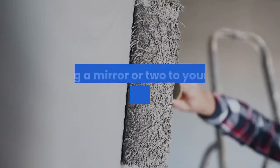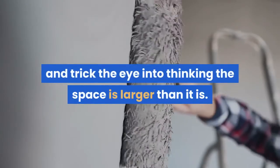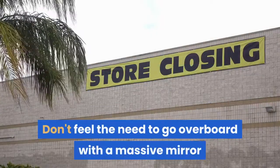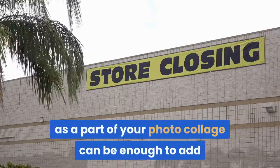Six: mirror, mirror on the wall. Adding a mirror or two to your walls can open up a space instantly, as it serves to reflect both light and trick the eye into thinking the space is larger than it is. Don't feel the need to go overboard with a massive mirror large enough to fill a department store's dressing room — even just adding a small one as part of your photo collage can be enough to add that extra depth you're hoping for.